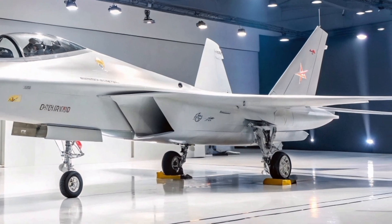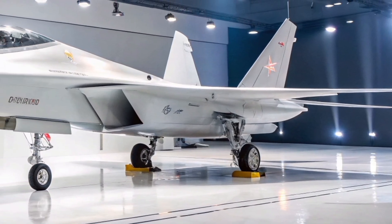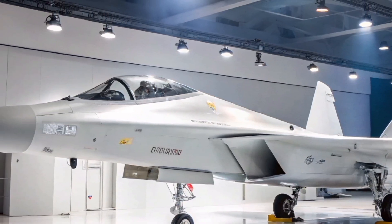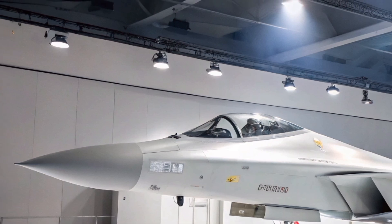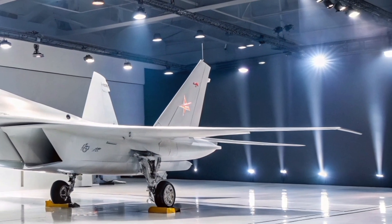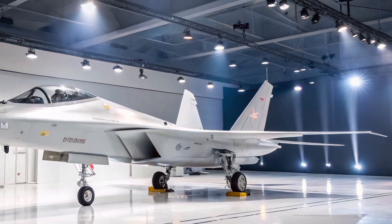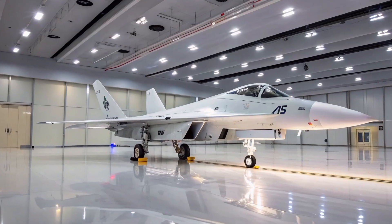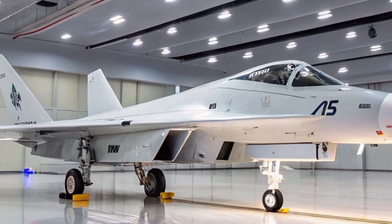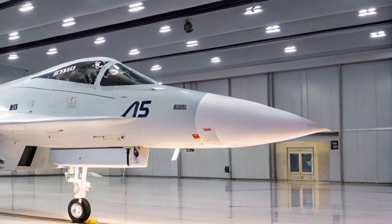Power Plant and Performance. Powering the L-39 NG Aurora is the Williams International FJ44-4M turbofan engine, delivering a thrust of 16.87 kilonewtons. While this might not rival a full-fledged fighter jet, it gives the Aurora enough power to cruise at maximum speeds of over 900 km/h (560 mph), and an impressive range of 2,600 km (1,600 miles) with drop tanks. Takeoff distance is under 500 meters, and it can operate from semi-prepared runways — a huge advantage in austere environments or for forward deployment.